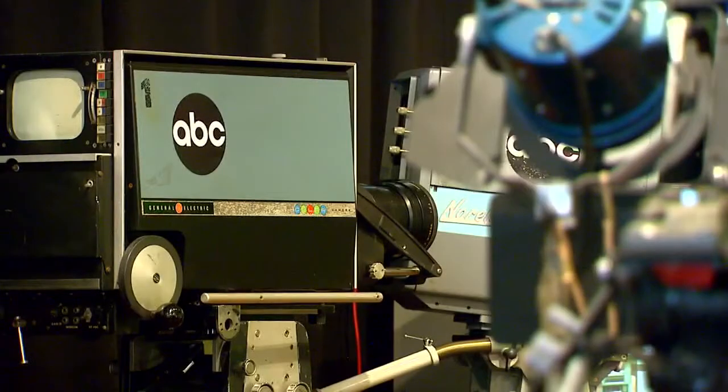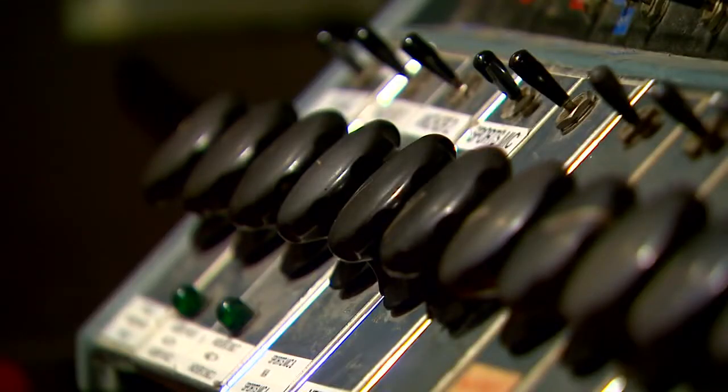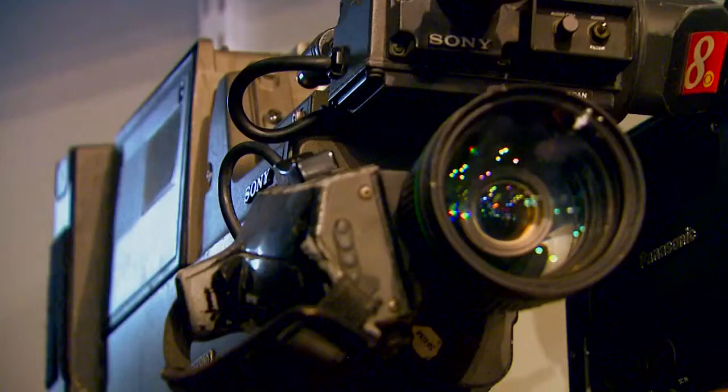He created the Texas Museum of Broadcasting and Communication in Kilgore. Seldom does a day go by when somebody doesn't bring us something when we're open. Many of the patrons are former newscasters. I've used that camera. I've used that one. I've used this one. I used to use that. I've edited on something like this. They really get into it, actually.